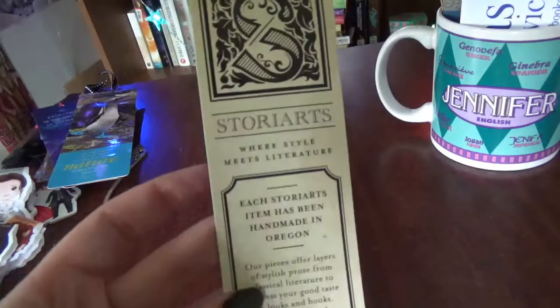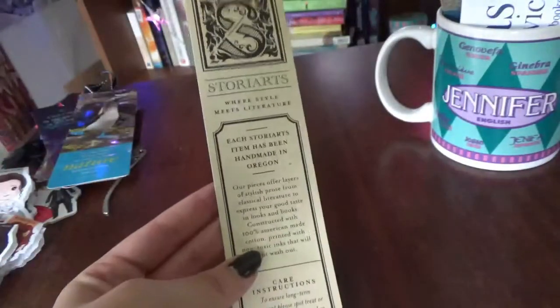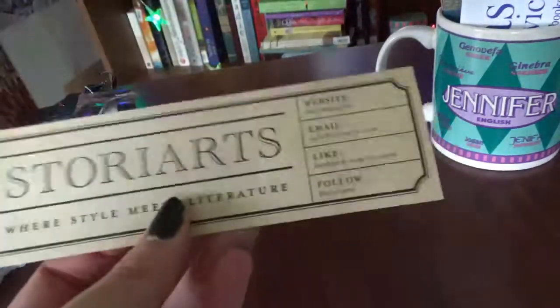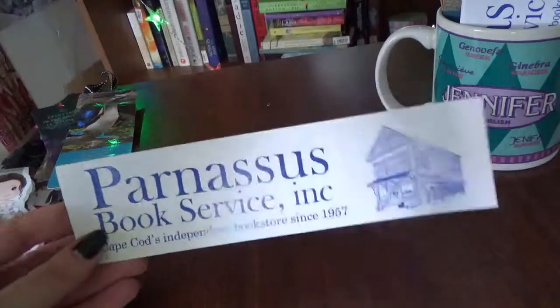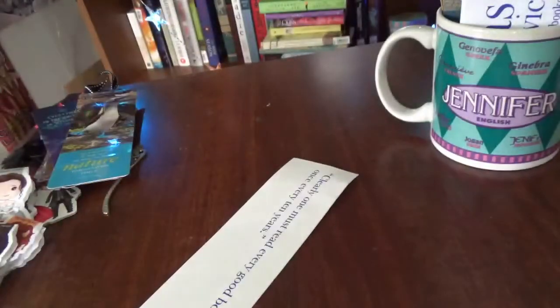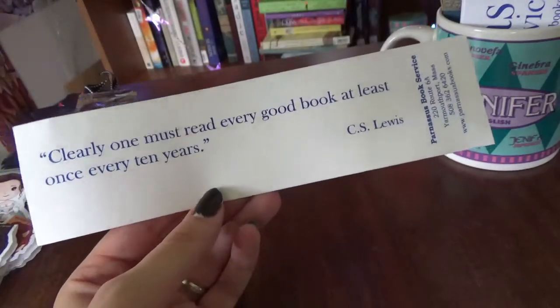This one is from Story Arts — where style meets literature. It came with my order; I bought writing gloves that have the script of a Sherlock Holmes story on them, and this bookmark came with it, which I thought was pretty cool. Then I got a lot of bookmarks from my favorite secondhand bookstore, Parnassus Book Service, down the Cape. They all have different sayings on them.